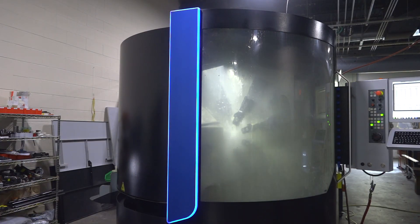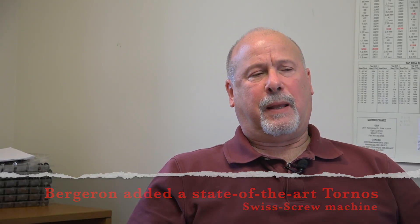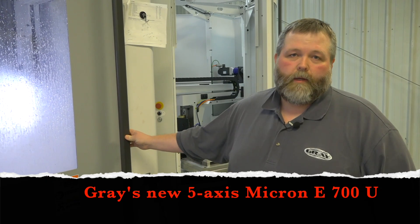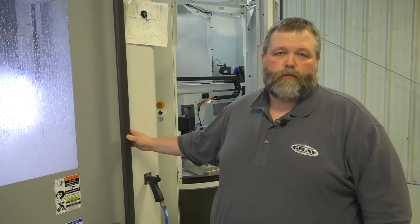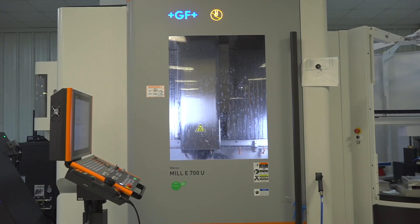On average, the Tornos reduces cycle time on our existing jobs by approximately 80%. This machine has the capability of replacing five to six of our existing pieces of equipment. We have the ability to program in tool break detection — as product's running, it goes in and checks the tools to make sure they're present so we don't continue to run and make scrap parts.